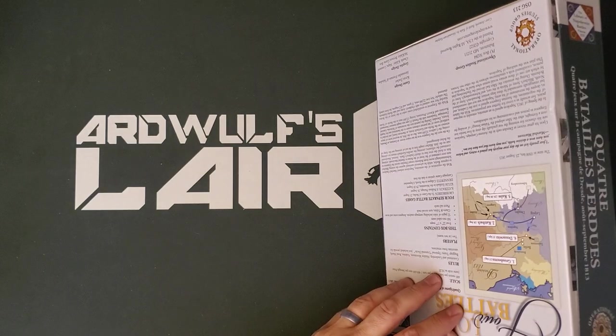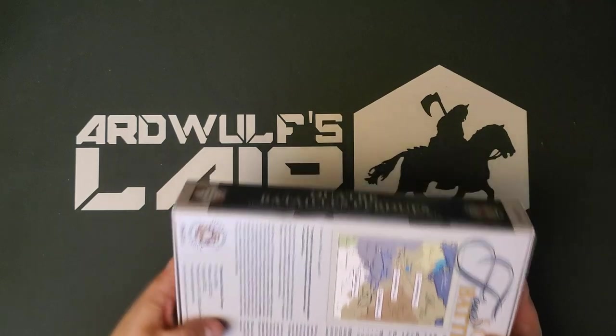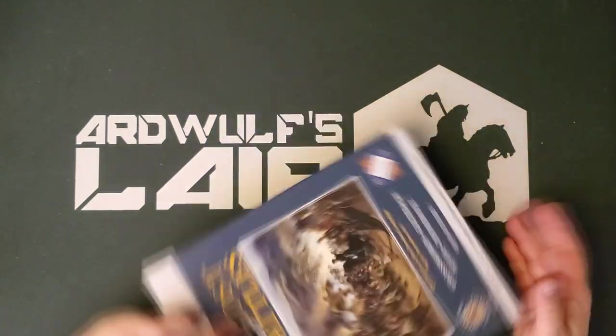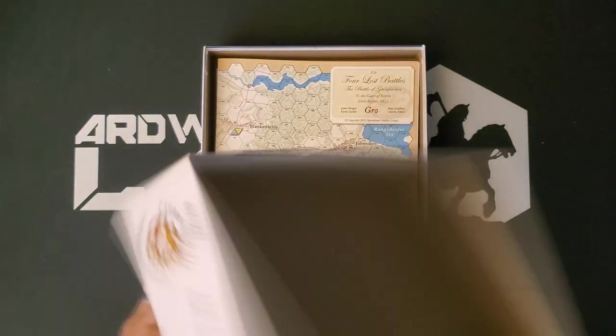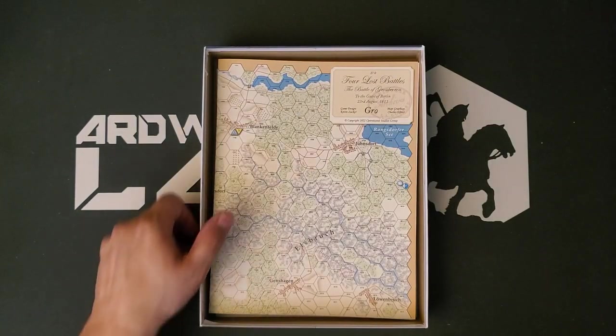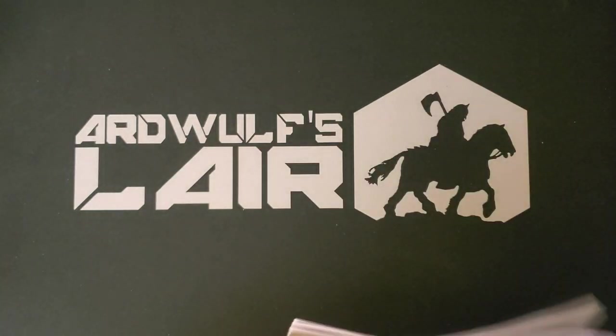OSG does not shrink wrap their stuff, which doesn't bother me in any way, so we do have a little bit of a shipping ding there, which is a little irritating, but I'm not going to lose my mind over it. As long as the insides are okay — and they certainly should be — let's pull everything apart and see what we get.